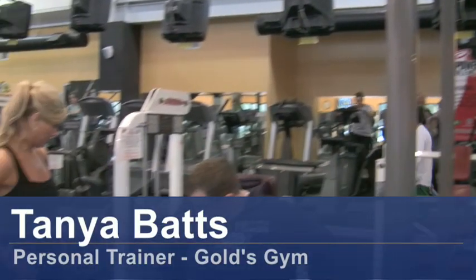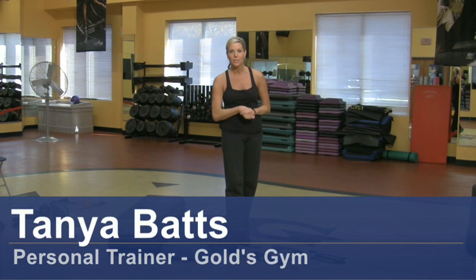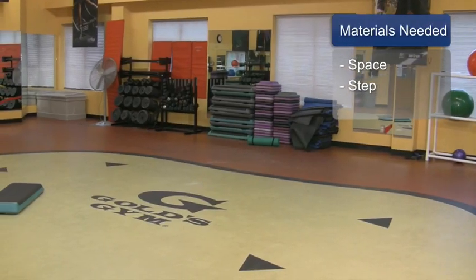Hi, my name is Tonya Batts and I'm a personal trainer with Gold's Gym. Stair climbing for exercise. The things you will need for this exercise are some space and some steps.